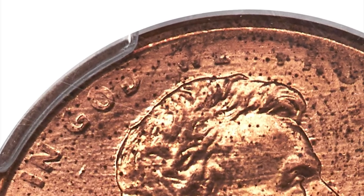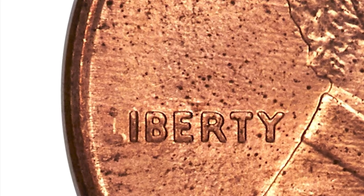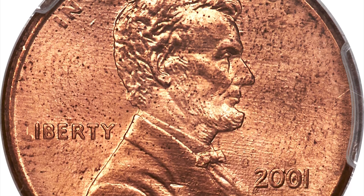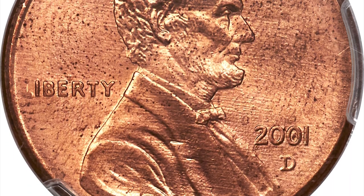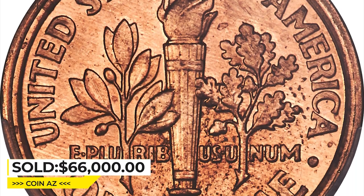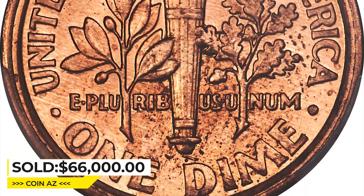'In God We Trust' is faint, as is the first L in 'Liberty.' The Lincoln bust truncation shows incompleteness of strike. These characteristics are also due to the smaller dime die. It ended up selling for $66,000 at Heritage Auctions.